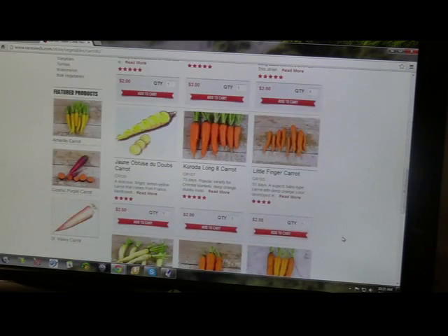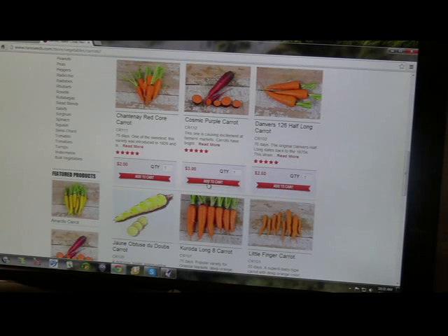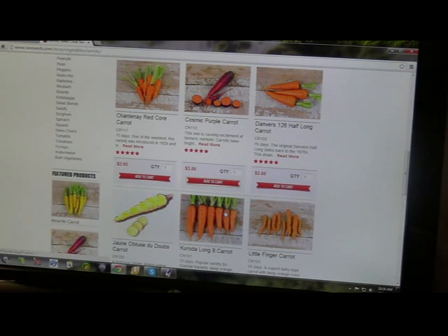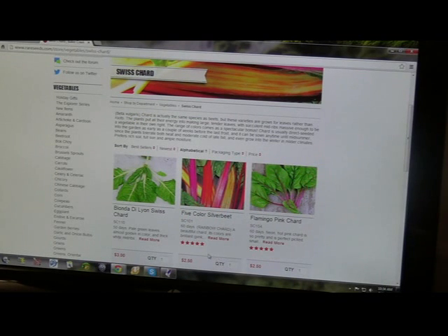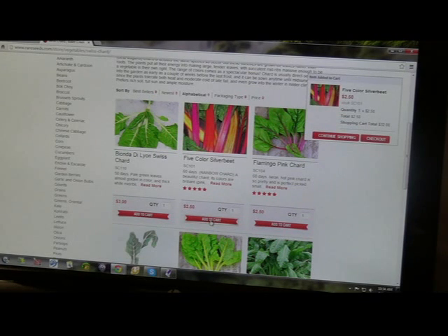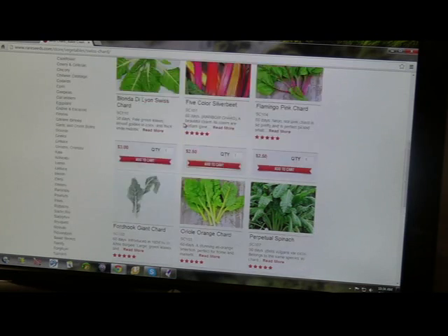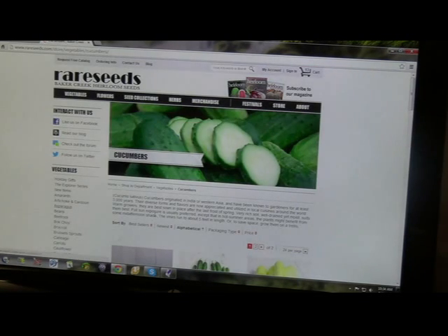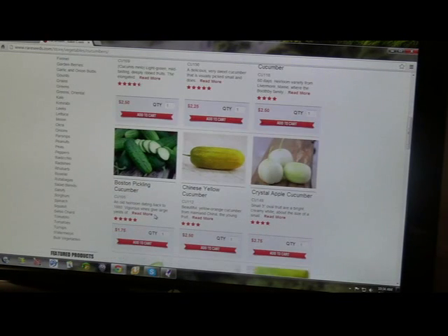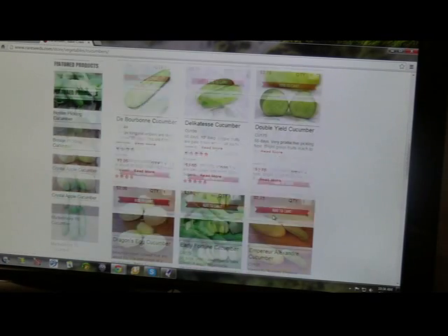My wife loves all these different colorful carrots, so I will get a Cosmic Purple carrot. I also need some Swiss chard, and I need some cucumbers. Here's a Boston Pickling Cucumber — I really like pickles, so we'll go with that one.